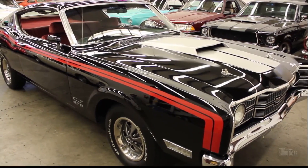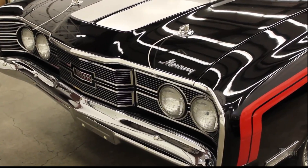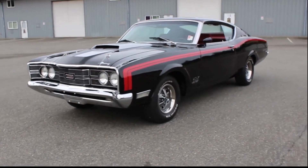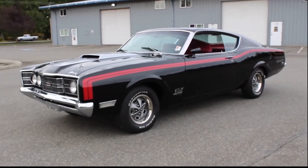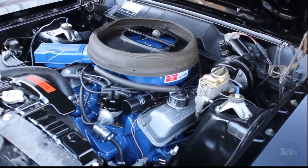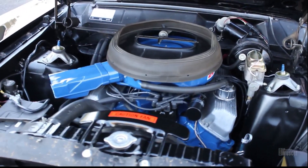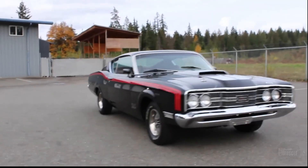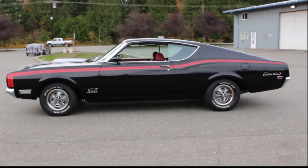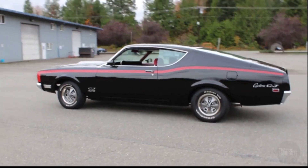The 1969 Mercury Cyclone Spoiler 2 was designed with NASCAR in mind, featuring significant aerodynamic modifications to enhance its racing performance. Its elongated nose and lowered center of gravity improved high-speed stability, while the sleek design reduced air resistance. Equipped with a 351 Windsor engine, the Cyclone Spoiler 2 boasted both style and power. The car's distinctive racing-inspired appearance, including a flush-mounted grille and fastback profile, made it stand out. Despite its competitive edge, the exaggerated aerodynamic features gave it a somewhat quirky look.